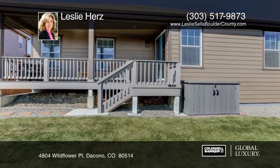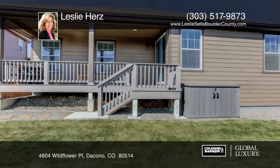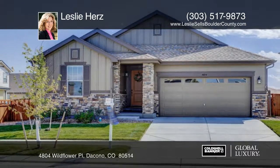With easy access to both Denver and Boulder, this home won't last long. Schedule a private showing today with a call to Leslie Hertz.